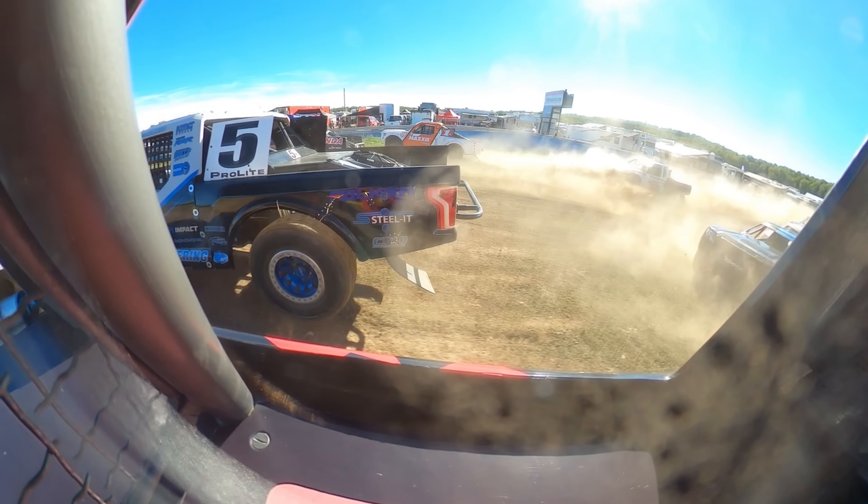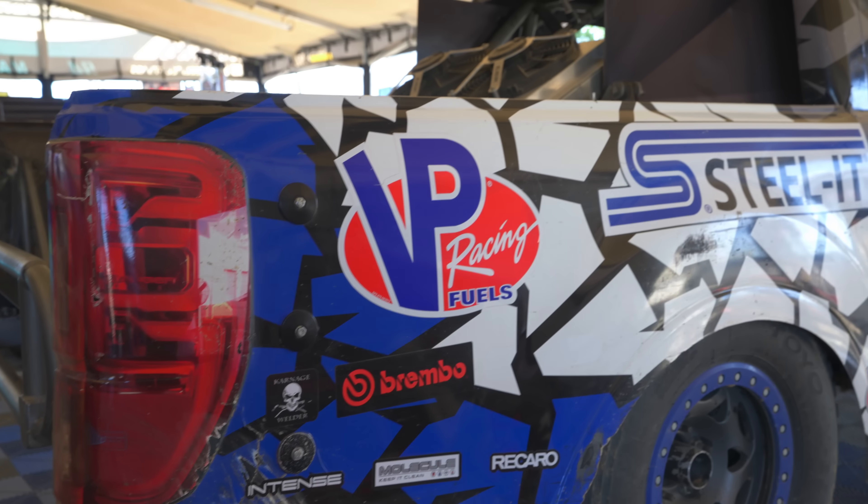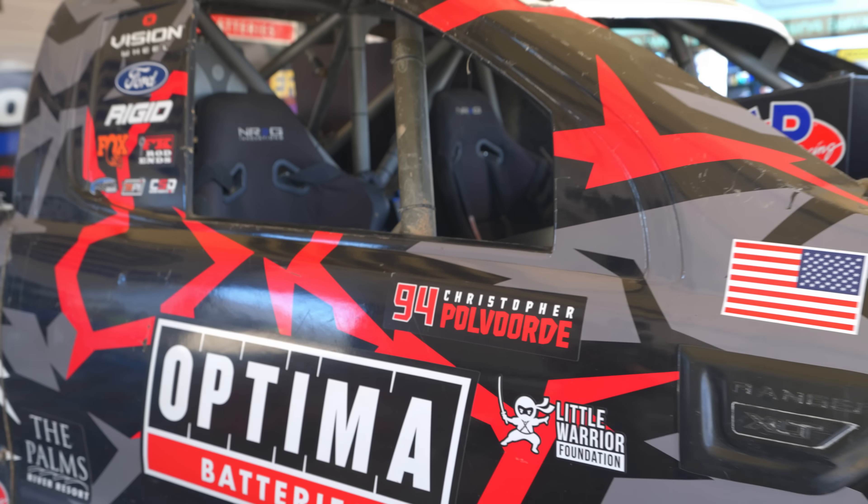In off-road racing we put our vehicles through some of the most abuse known to man. We are jumping, banging, high speeds, and for us it's really important to trust what we put into our vehicle. That's why we choose VP Racing Fuels and their lubricants.